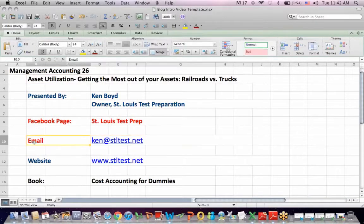Here's our Facebook page, the email address, our website, and the book Cost Accounting for Dummies, which is now available on Amazon and other sites too.